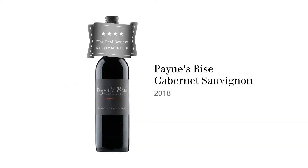We're about to taste the Payne's Rise Cabernet Sauvignon. Payne's Rise is a newish winery — it's only been around for a bit over 20 years. It's in the Seville region, which is a little bit off to one side of the Yarra Valley, a slightly cooler sub-region of the Yarra.